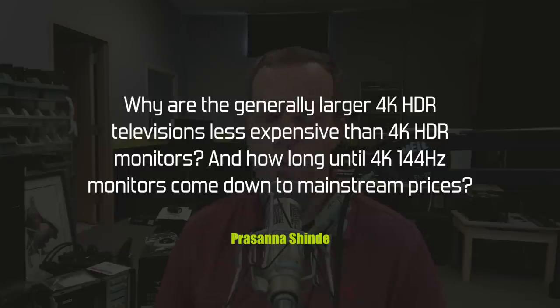Next question from Prasana Shinde: why are larger 4K HDR televisions generally less expensive than 4K HDR monitors, and how long until 4K 144Hz monitors come down to mainstream prices? A big part of it is that HDR TVs are produced in much larger quantities today — economies of scale. There are far fewer 4K HDR monitors being built than TVs, and TVs have about a two-year head start. Also, G-Sync HDR has a 384-zone backlight, which is very high resolution for a backlight, and I don't think any TVs go that high.